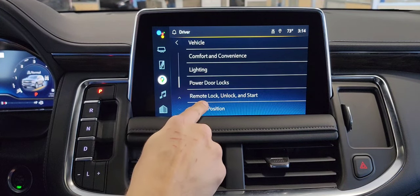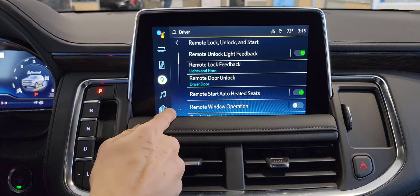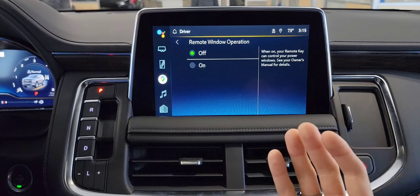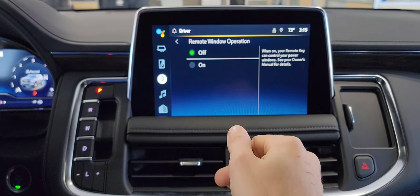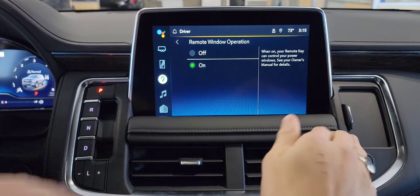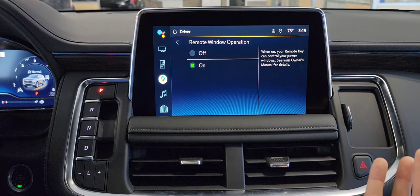Moving along, remote lock, unlock, and start is the next section we're going to go in. Remote window operation — the way this works, say it's a hot summer day, vehicle sitting outside, maybe you have the sunroof open. It can get really hot on the inside of the vehicle sitting outside all day. So we're going to turn this on. Now, when you press and hold unlock on your key fob, all your windows drop down simultaneously, letting fresh air in and hot air out. Plus, it's pretty cool.